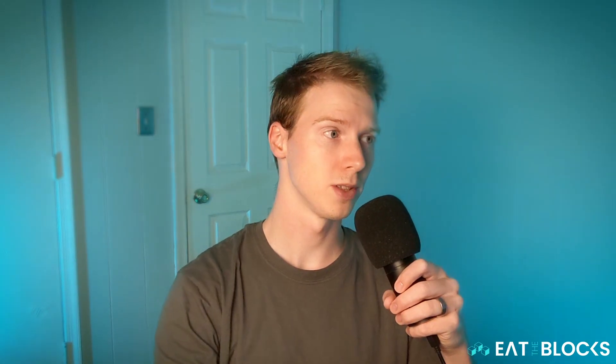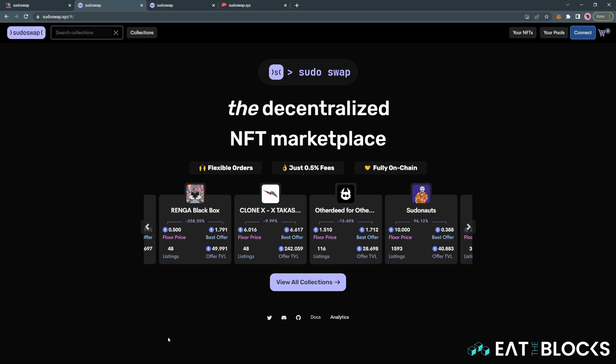More recently, SudoSwap built a decentralized NFT marketplace with fees of just 0.5%. When compared to the most popular exchange, OpenSea, which takes a 2.5% cut of the sale price, you can save a significant amount of money by using SudoSwap instead.